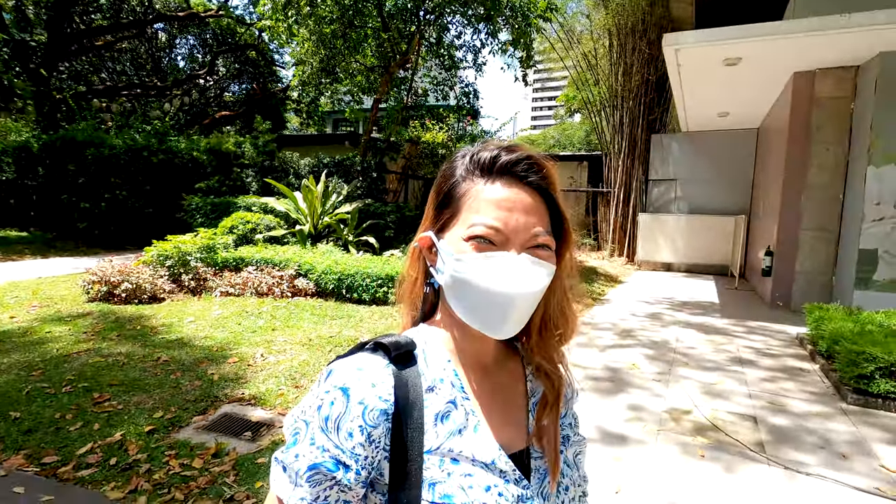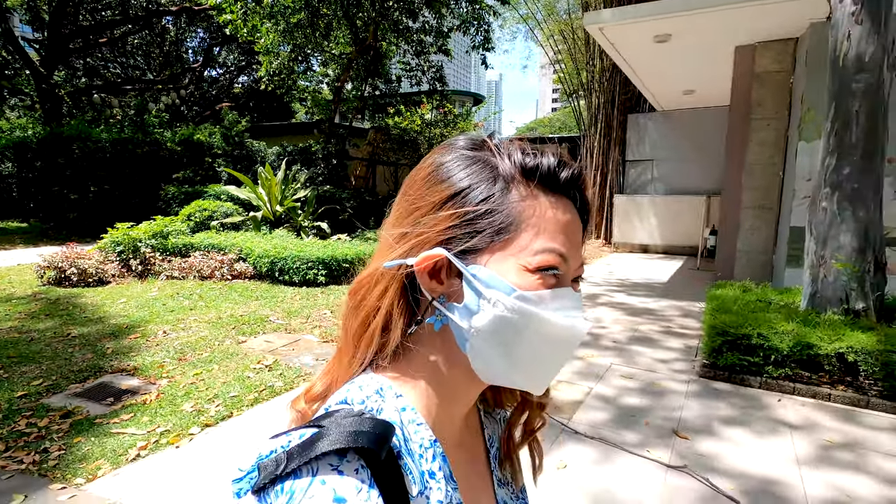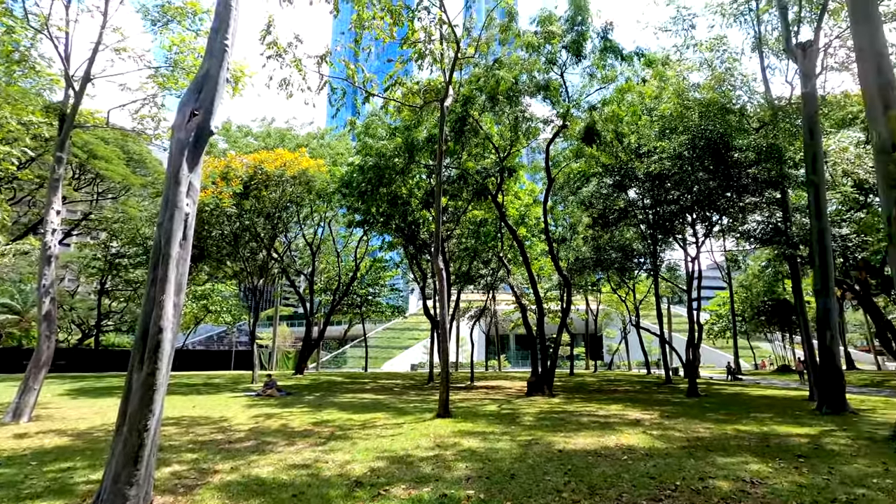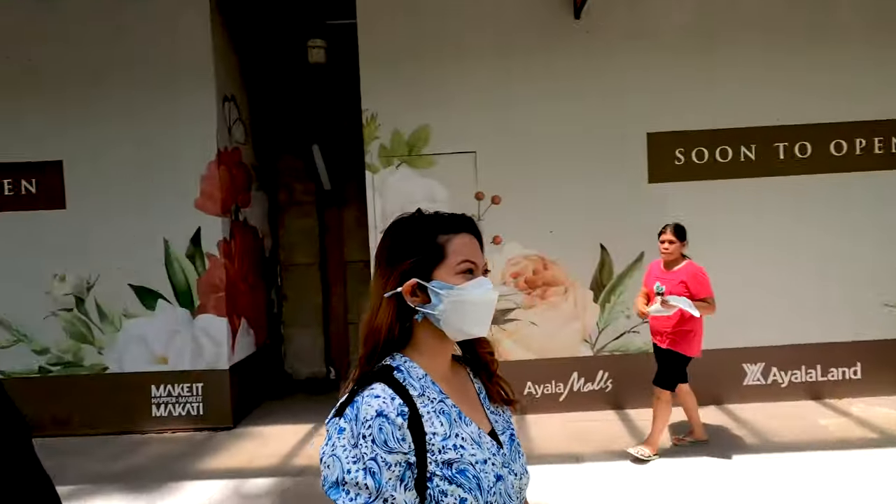I'm here today again with Matt. Good morning Matt, how are you? We're here in this beautiful location — the Ayala Triangle Gardens. There are so many trees here, like hundreds of trees: rain trees, golden palms. It's so beautiful, and this area is actually one of the few green spaces here in the Makati district.